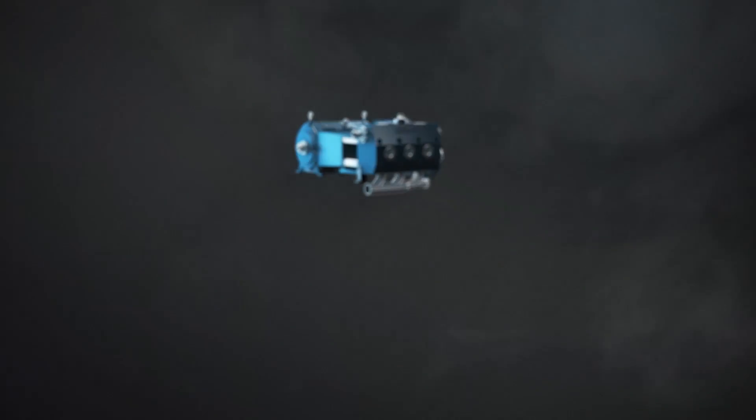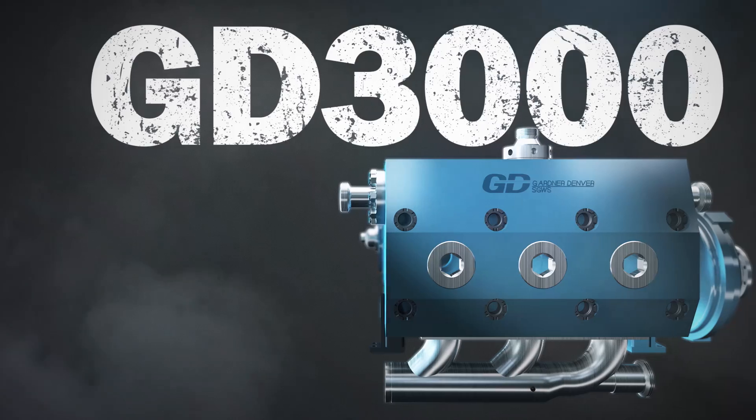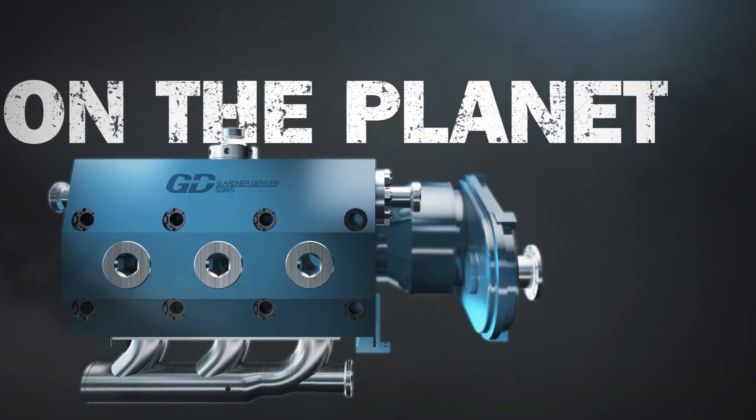What's more powerful than 3,000 horses? The answer? Nothing. The GD3000 — the most powerful well-stimulation and fracturing pump on the planet.